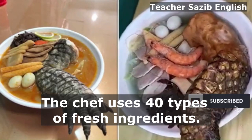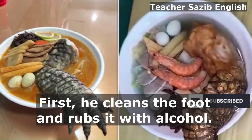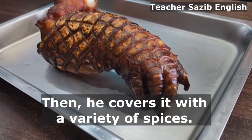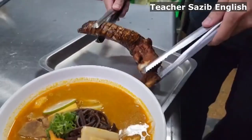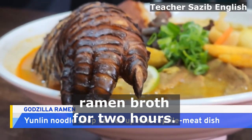The chef uses 40 types of fresh ingredients. First, he cleans the foot and rubs it with alcohol. Then he covers it with a variety of spices. Finally, he puts the foot in the ramen broth for two hours.